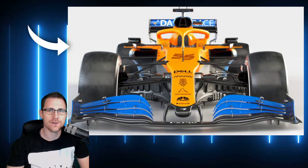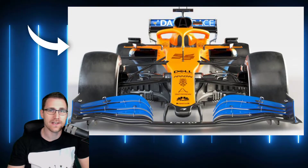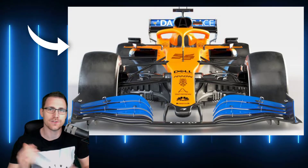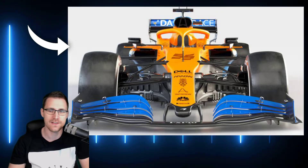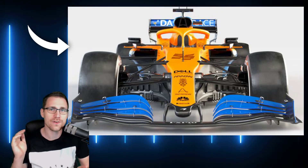Hallo und herzlich willkommen zum nächsten Video auf meinem Kanal. Dieses Mal mit dem McLaren Car Reveal. Ihr seht ihn schon im Hintergrund, und es ist der MCL35. Aber das ist der neue McLaren.